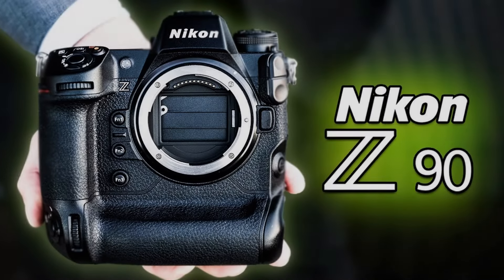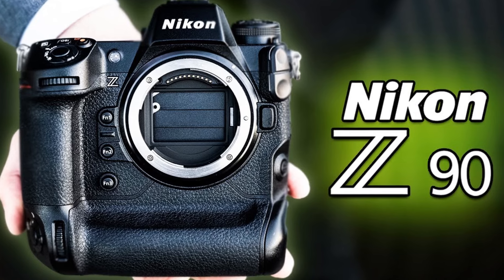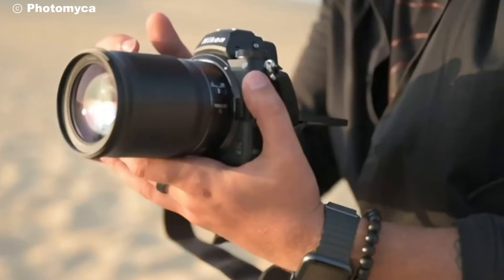The Nikon Z90 also supports a wide range of lenses, from wide angle to telephoto, giving you the flexibility to shoot any scenario.